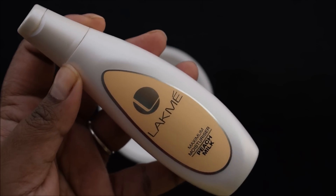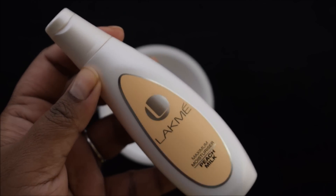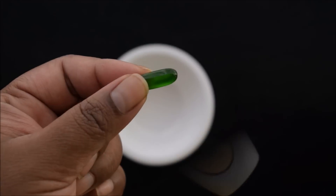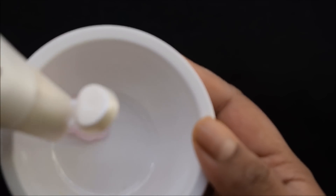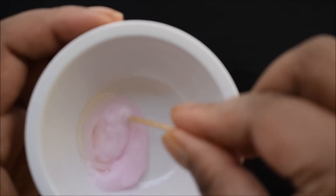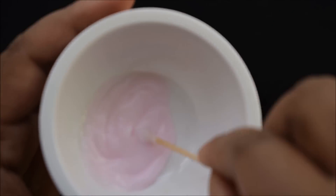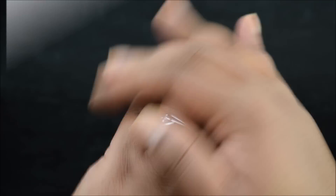You can use vitamin E oil with any moisturizer. This will rejuvenate your dehydrated skin. For this, take a face moisturizer — I have used Lakme — and add one vitamin E capsule. In a clean bowl, add a little bit of moisturizer and extract one or two vitamin E capsules into it. Use this daily; it will help your skin be soft and supple.